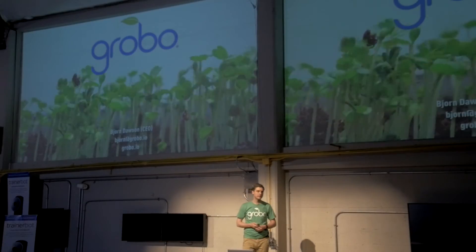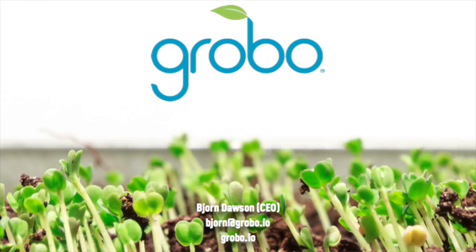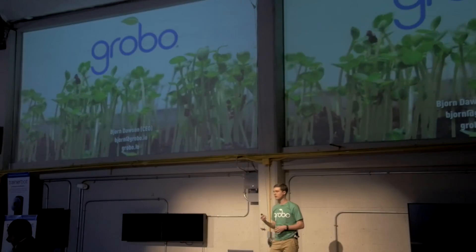Hi everyone. My name is Bjorn, and today I want to talk to you about home growing, which we believe is the future of how our food is produced.